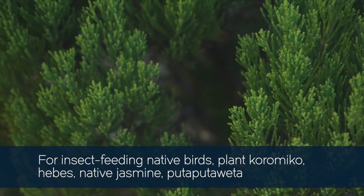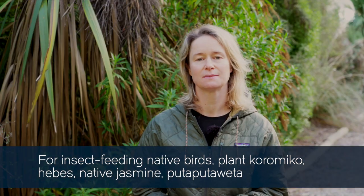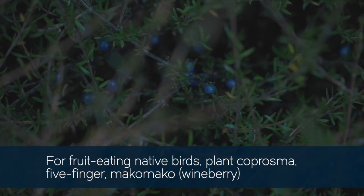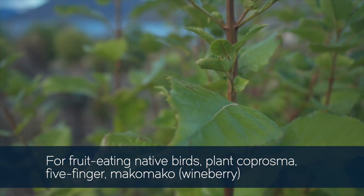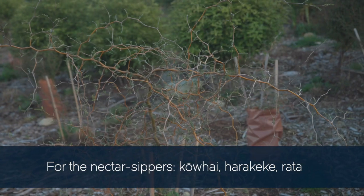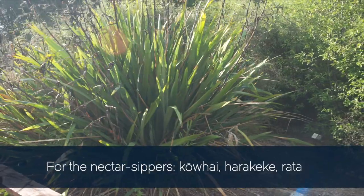Koromiko and small hebes for insects, also native jasmine and popotoweta. Coprosma, five finger, makomako, and wineberry for fruit. Kowhai, harakeke, and rata for nectar.